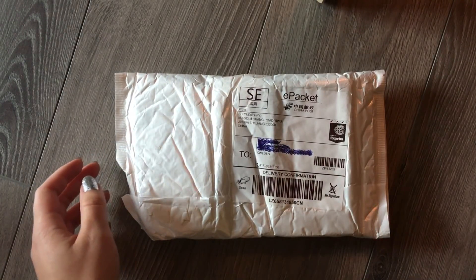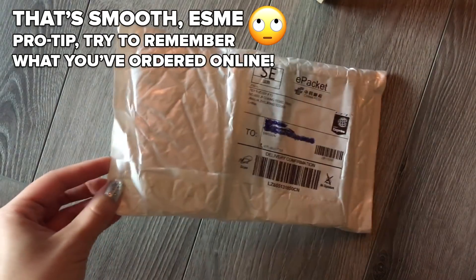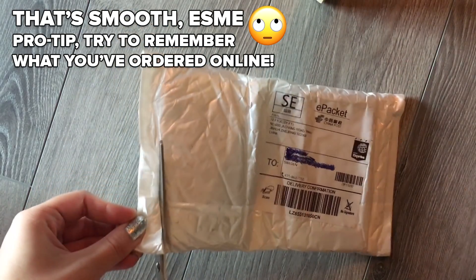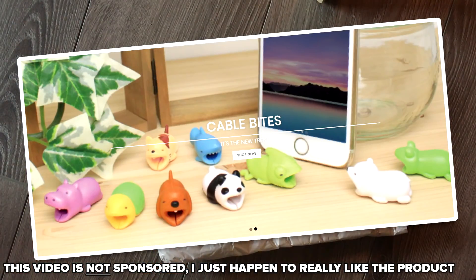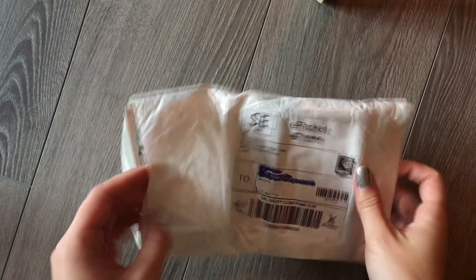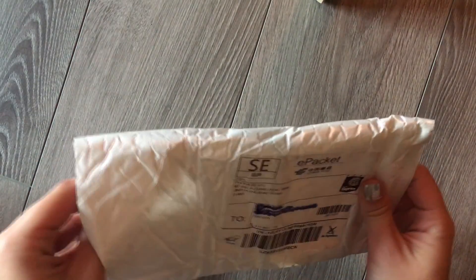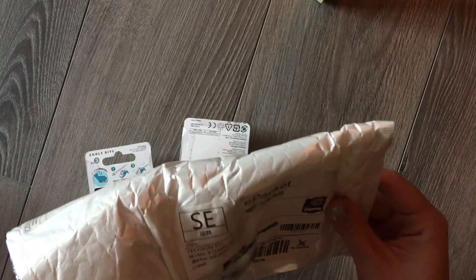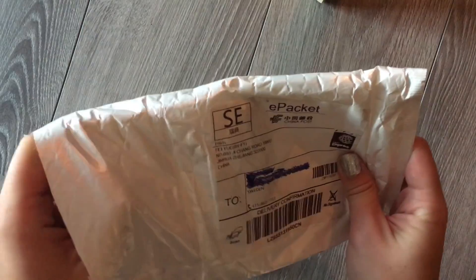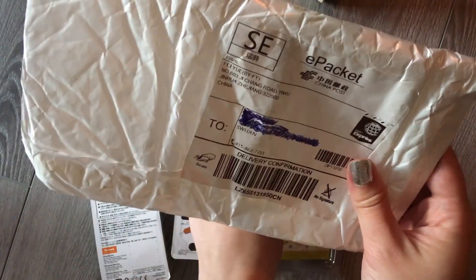I'm going to open it up and see exactly what I ordered because I don't really remember. What I know is that I ordered from a company called Cable Bites, and that company provides you with small animals to use for your iPhone cables to ensure that they will survive for longer — like the lifespan of the cord will be longer. I bought three small animals to use two at home and one at work.